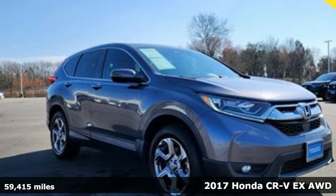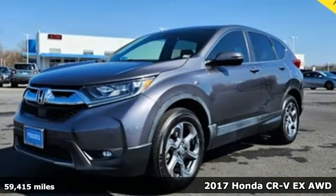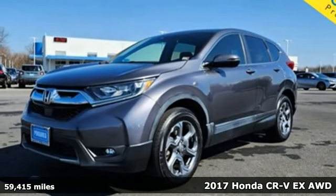It's a 2017 Honda CR-V. Capability without compromise isn't a dream, it's a CR-V.